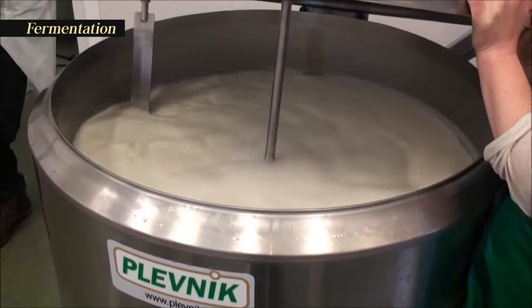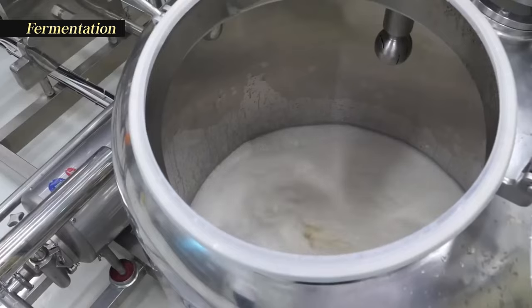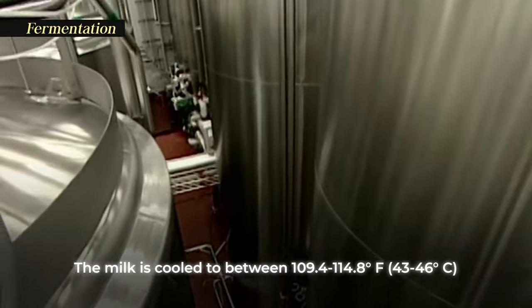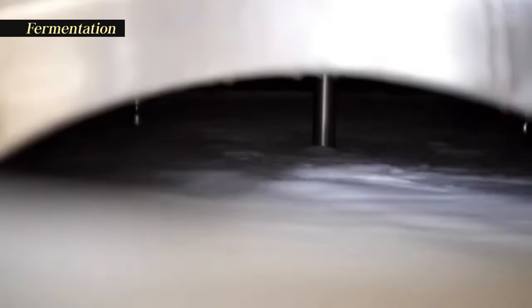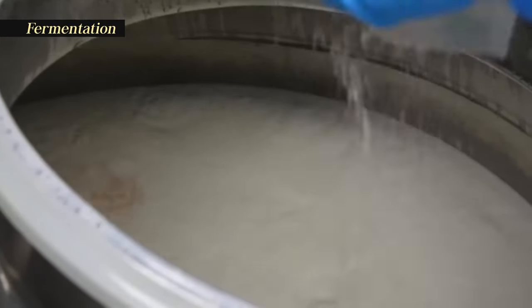When pasteurization and homogenization are complete, the milk is transferred to a large tank of several hundred gallons. The milk is cooled to between 109.4 to 114.8 degrees Fahrenheit (43 to 46 degrees Celsius), and the fermentation culture is added in a concentration of about 2%. It is held at this temperature for about 3 to 4 hours while the incubation process takes place.